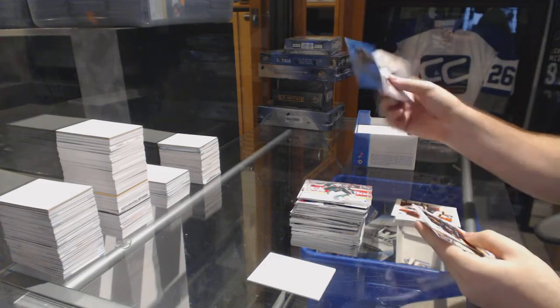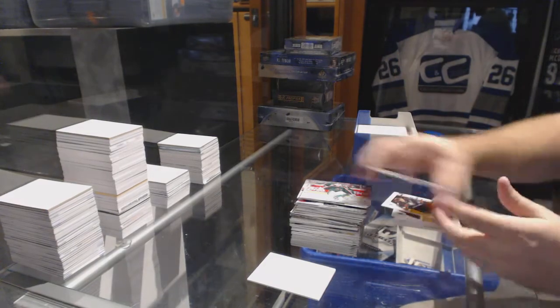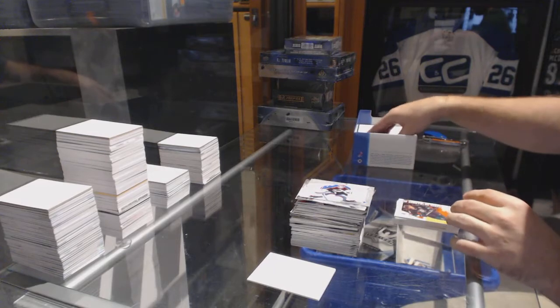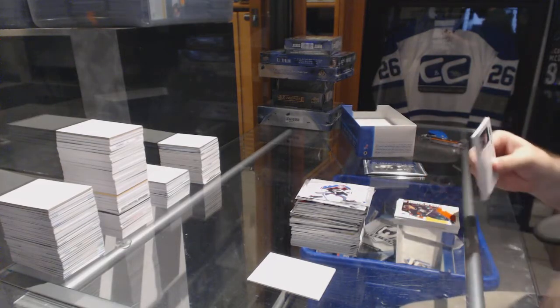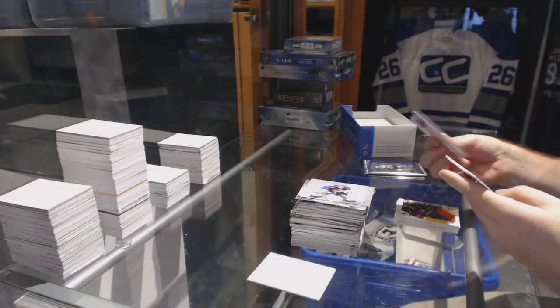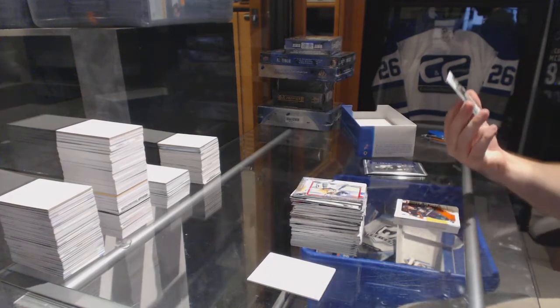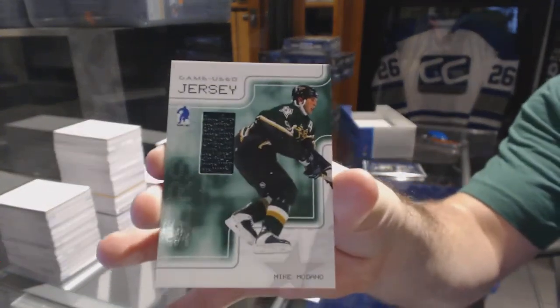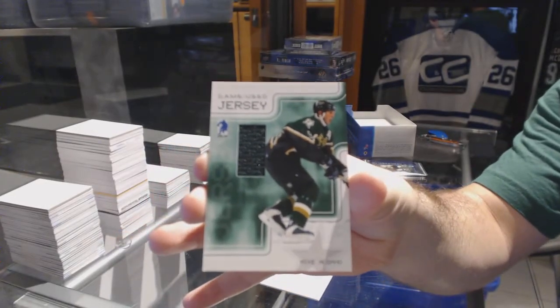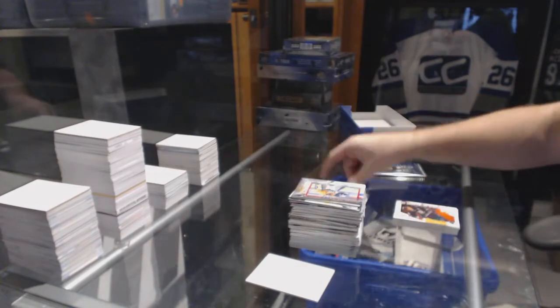We have a Mask for the Pittsburgh Penguins, Marc-Andre Fleury. Alright, we got two more packs — where's the memorabilia? There it is! We've got for the Dallas Stars a game-used jersey — Mike Madonna. Game-used jersey, Mike Madonna for the Dallas Stars.